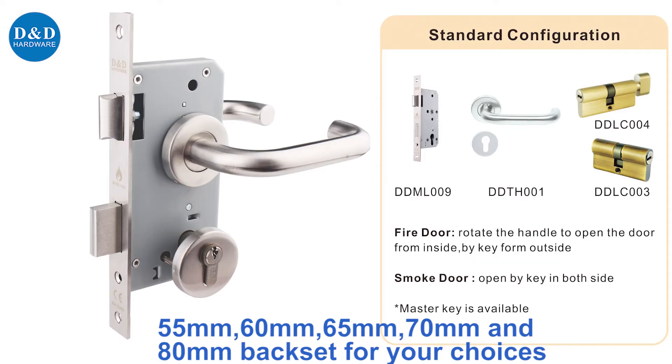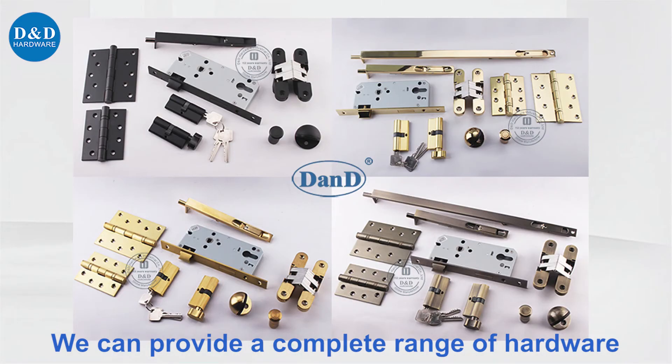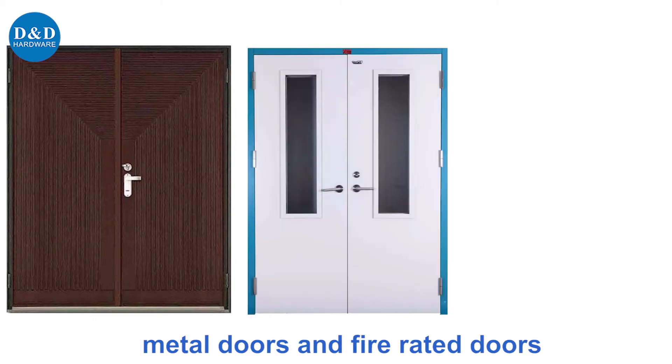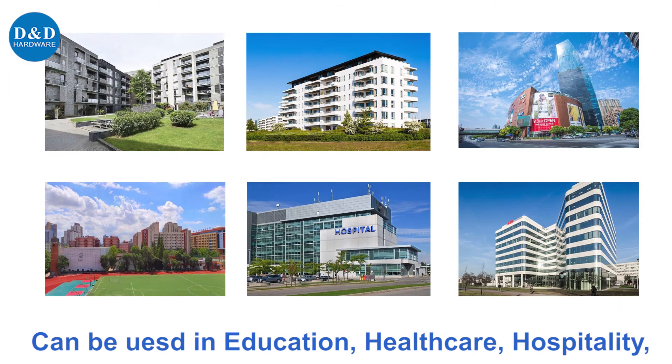We have 5 lines of backset and finish choices. We can provide a complete range of door hardware and also provide door opening solutions. Suitable for wooden doors, metal doors, and fire rated doors.